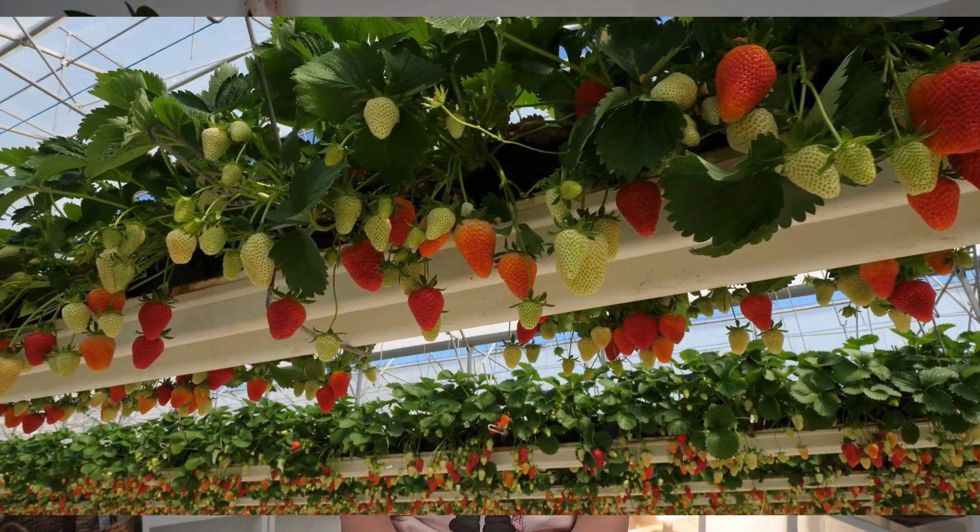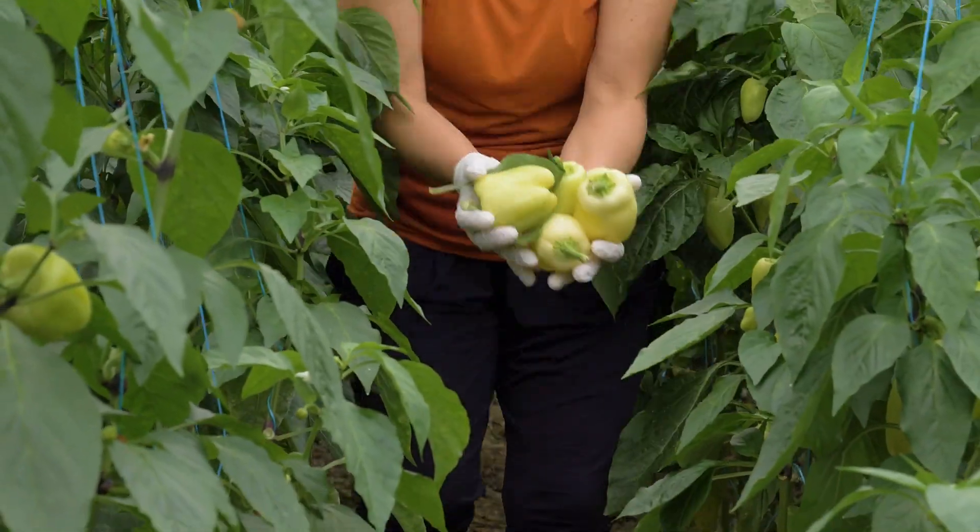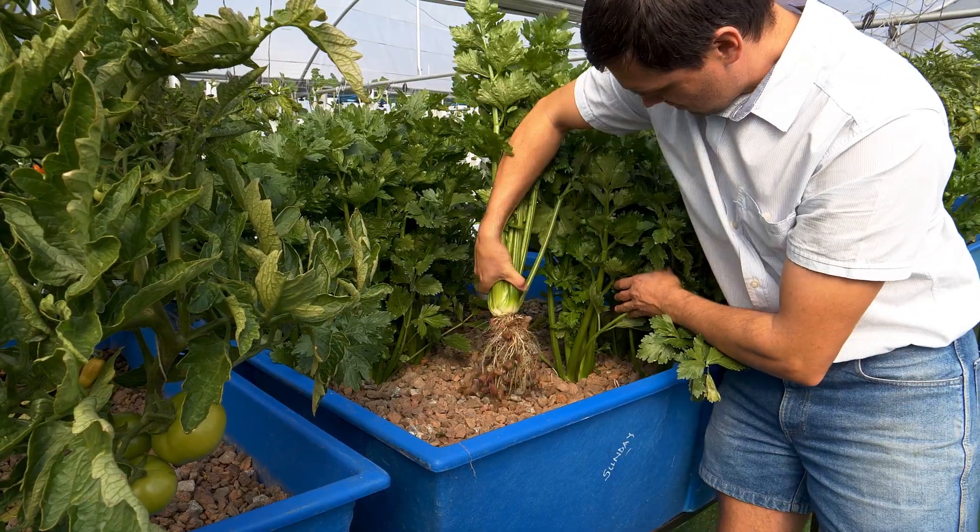Let me introduce you to the dirty dozen: strawberries, spinach, kale, apples, grapes, bell peppers, cherries, peaches, pears, celery, and tomatoes. This list contains the produce with the most pesticides, of up to 23 used in land farming.